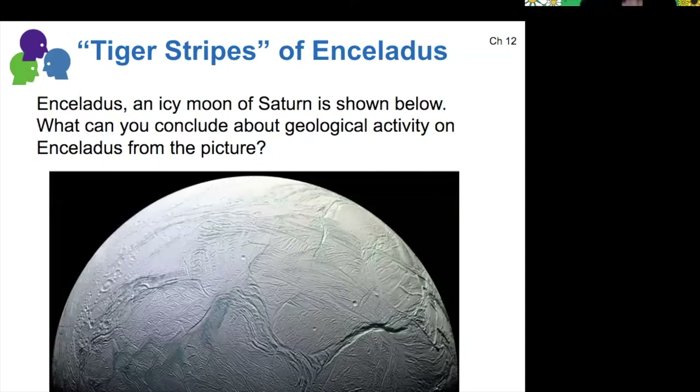Just based on its appearance alone, what can you conclude about Enceladus's geological activity? There are a few craters we can see scattered around the surface, but not very many — especially compared to Callisto. So there's ample evidence that this surface has been recently resurfaced. There are lots of different interesting features, like channels that may have been cut by water, and a similar cross-hatching appearance like we saw on Europa.